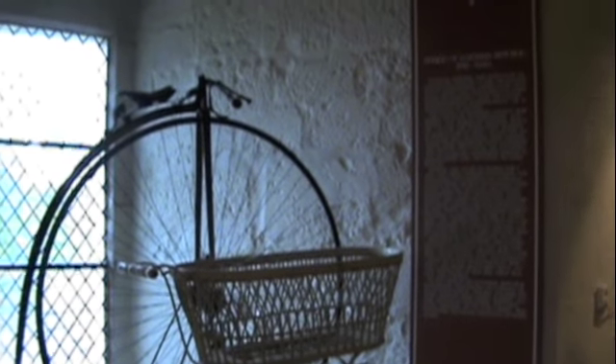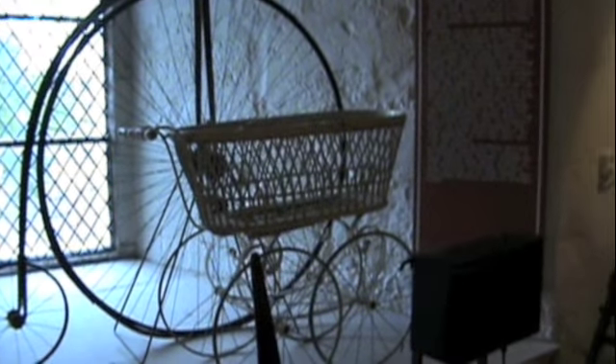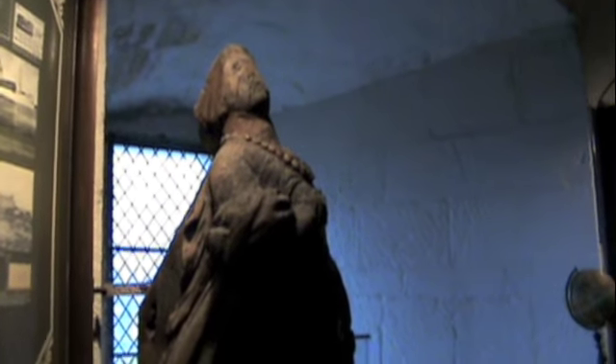There are a few little museums inside the castle. Look at this old bicycle from the period of 1918 to 1940 in Estonia. This particular display is all shipping and shipbuilding tools. This one little room reminds me of the Museum of Science and Industry in Chicago, with all the different history rooms and expositions. And here's an old figurehead from a ship.